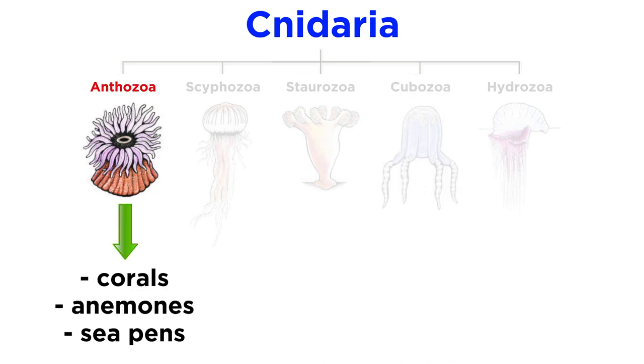Next, let's examine the corals, anemones, and sea pens of class anthozoa.